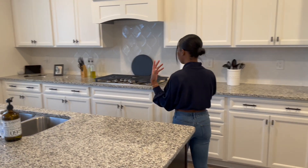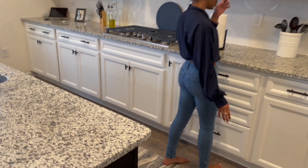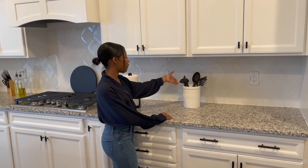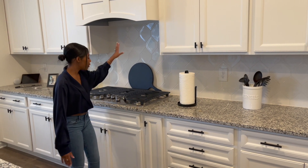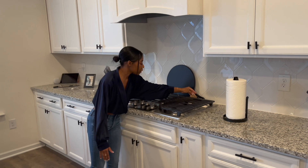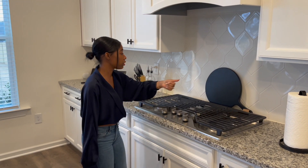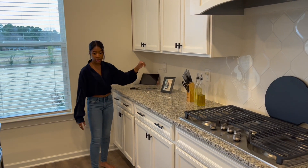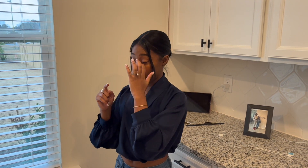There's a rug back here that we got from At Home. We also have this utensil jar from HomeGoods, a paper towel holder from Kirkland's, and an oil and vinegar set plus a knife set we got for Christmas from Ryan's family. That's pretty much it for the kitchen area.